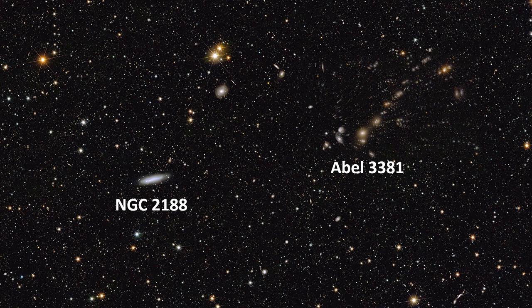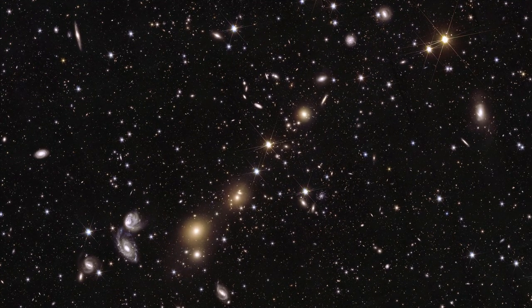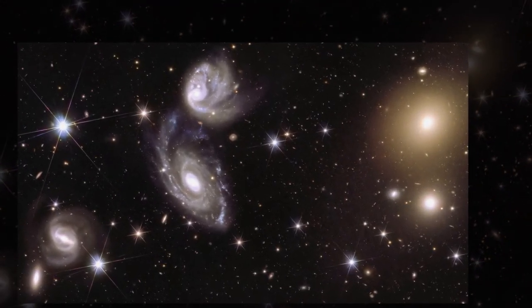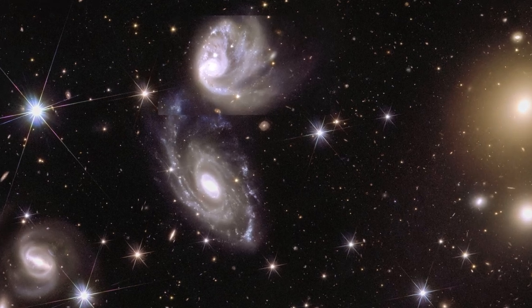Let us zoom further into the Abell galaxy cluster. In the bottom left, you can see a couple of swirling galaxies interacting with each other and a third one just below it. These interacting galaxies are 420 million light-years from us.